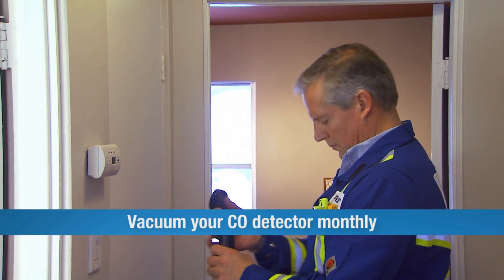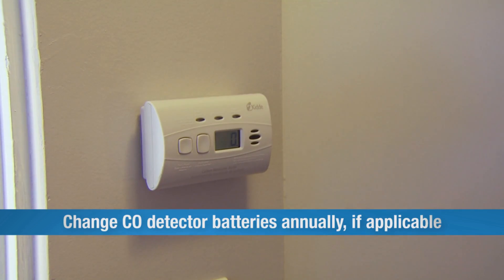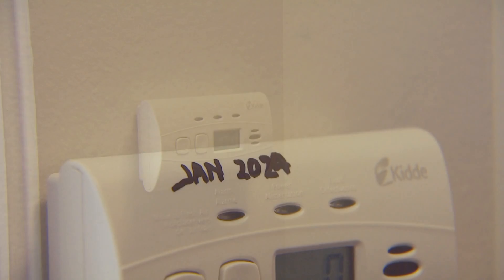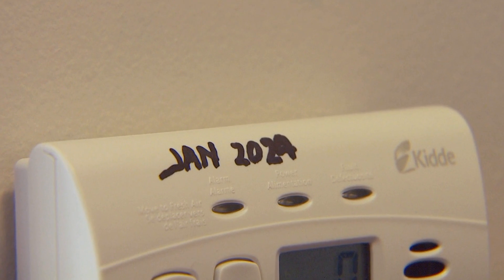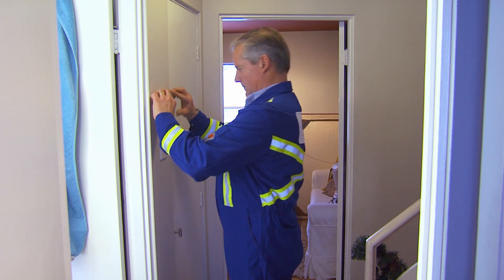Once your detector is installed, you just need to keep it up with the regular maintenance it requires. Vacuum it monthly to make sure it stays clear of any dust or debris. If it uses batteries, change the batteries annually. Remember, carbon monoxide detectors have a shelf life — when that expiry date comes around, change out your old detector for a new one.